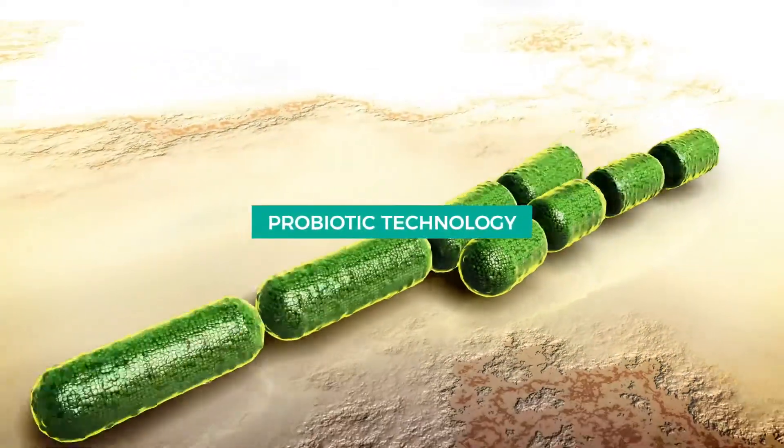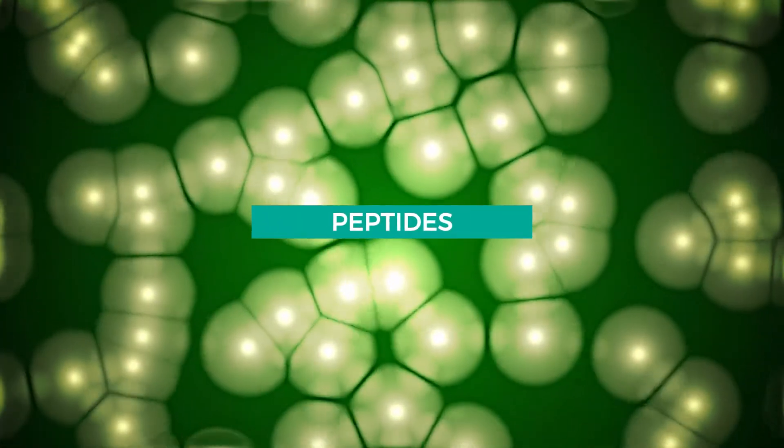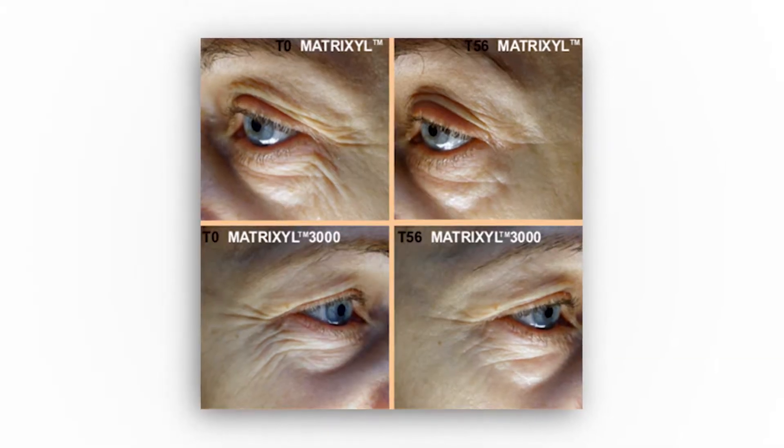Probiotic technology accelerates skin cell renewal for healthier and younger-looking skin. Peptides contribute to the structural strength of the skin and keep it plump and firm.